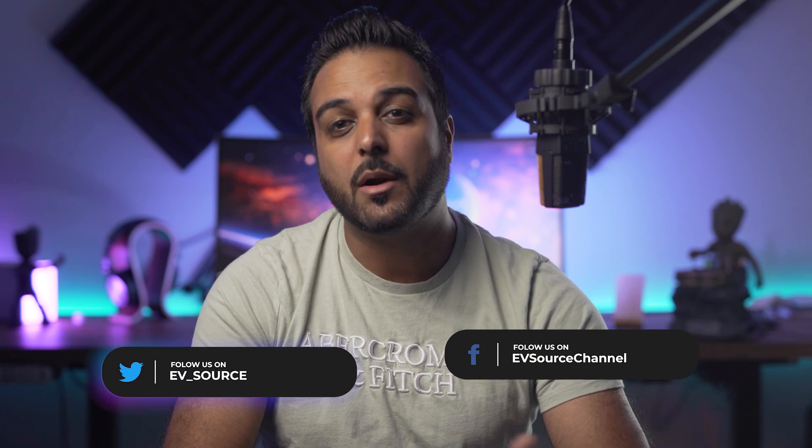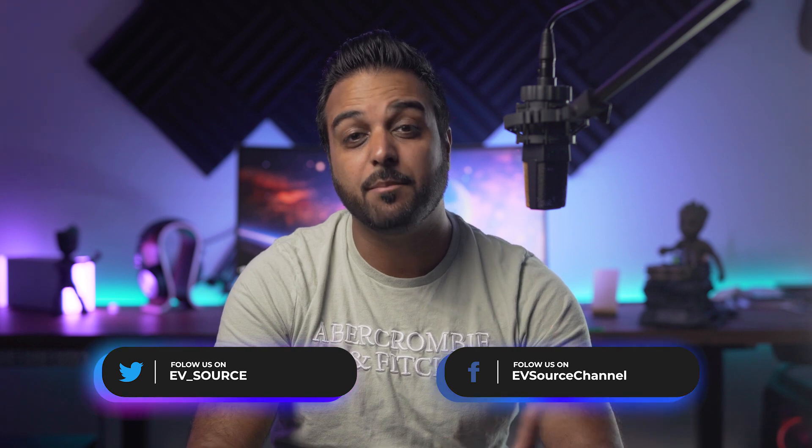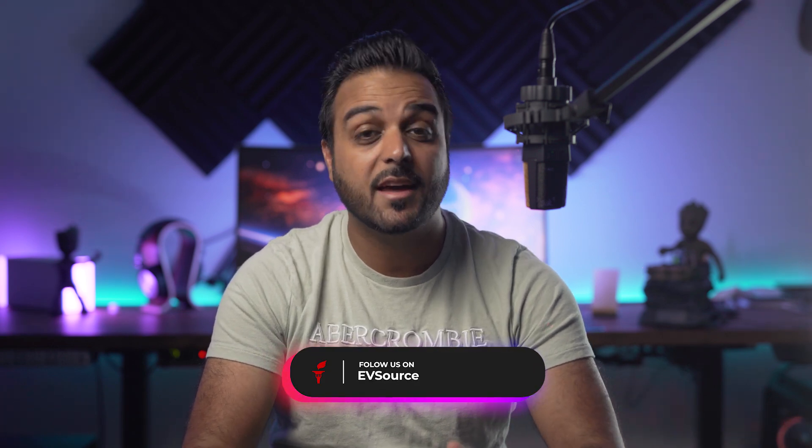Before diving in, I want to say thank you to everyone taking action on my request to follow me on Twitter. I'm fully aware of the controversy surrounding Twitter and that many people have left the platform and are now joining Getter. To make sure we have the widest possible reach, you can now find me on Getter as well — the link will be in the description of this video.